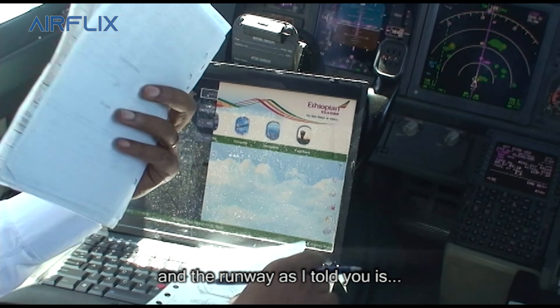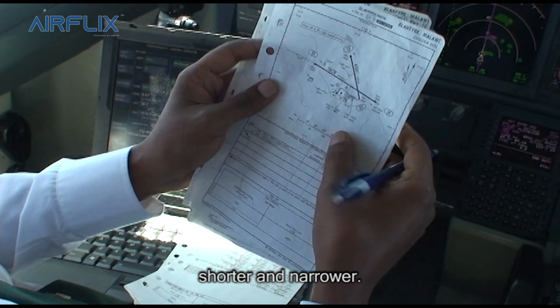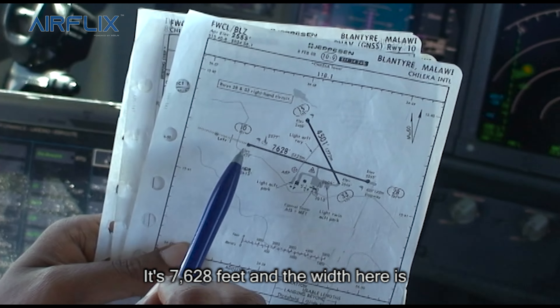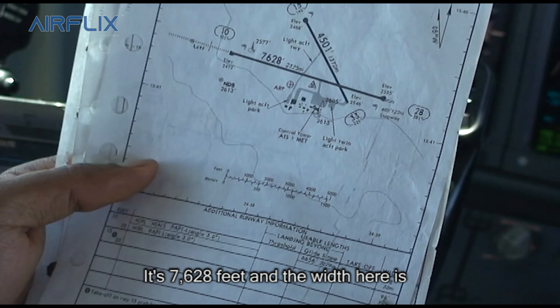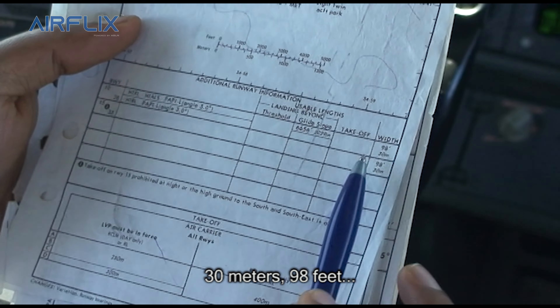And the runway, as I told you, is shorter and narrower. It's 7,628 feet and the width here is 30 meters — 98 feet.